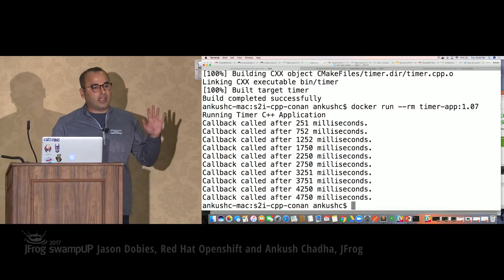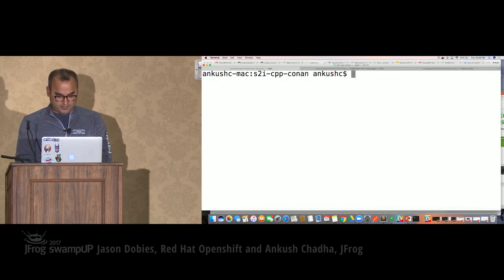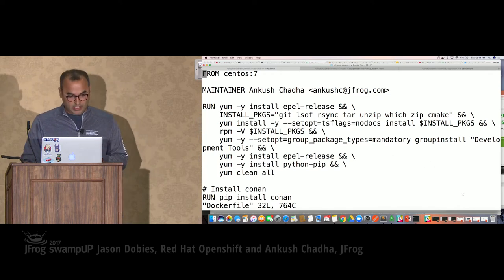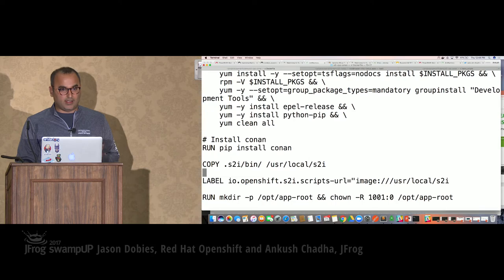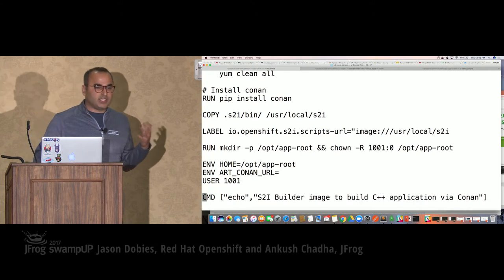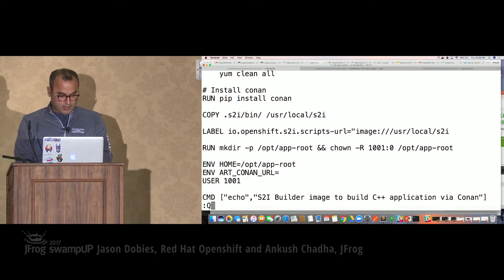In a few minutes we'll show how this can be leveraged in Jenkins Blue Ocean running within OpenShift. Let me show what those magical files are. This is what the Dockerfile of the image builder looks like — it enforces a policy and a standard. I'm installing required packages like compiler, Python, and Conan. These two commands are where the magic happens. Basic stuff like user permissions, creating a placeholder for source files and applications, and I'm changing the user because I don't want my container to run as root.